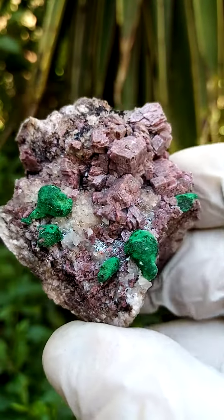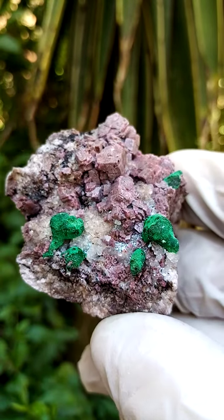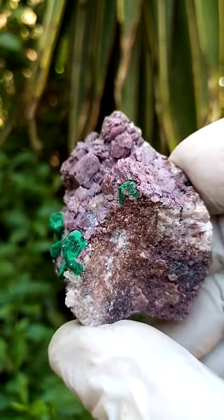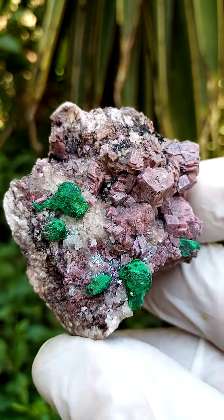There may be a little quartz crystal glinting out of that hollow, out of that cavity. All the way from — I think we are looking at Kakanda here, though it could be Mashamba West too. When I look at the matrix it looks more like Mashamba West to me, from the Katanga Copper Crescent in the Congo.